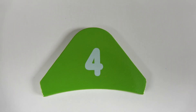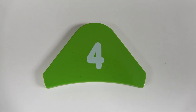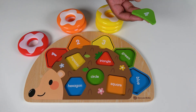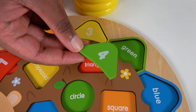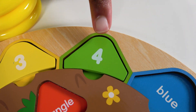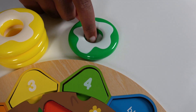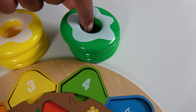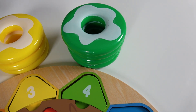Do you know what number is this? This is the number 4. And do you know the color of this tile? It is green. Where will this green tile match on the board? Will it match right here? Yes, the green tile will match here. This is the number 4, we will count to 4. 1, 2, 3, 4. 4 green donuts. 4.